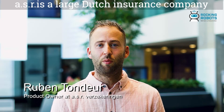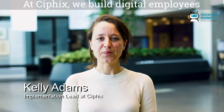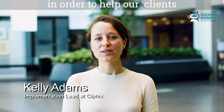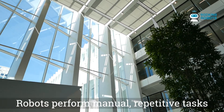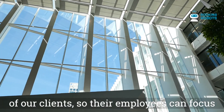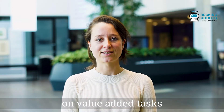ASR is a large Dutch insurance company located in Utrecht. Around 4000 employees work at ASR and we serve a lot of different clients under different labels. At Ciphix we build digital employees in order to help our clients to take the robot out of the human. Robots perform manual, repetitive tasks of our clients in order for their employees to focus on their value-adding tasks.